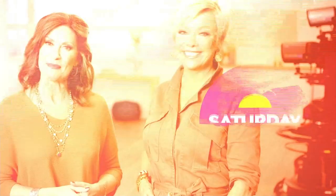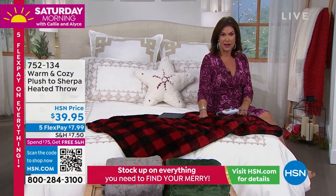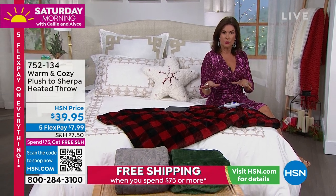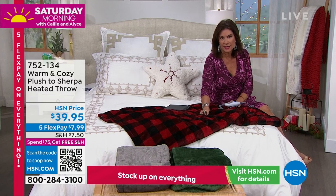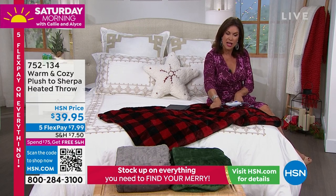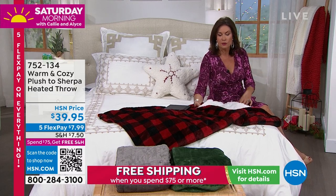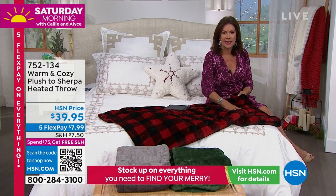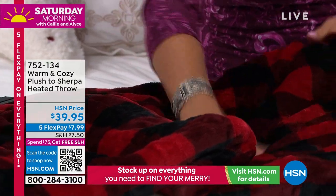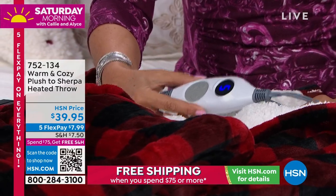First, we're going to get nice and cozy and warm, because we have something airing for the very first time. It's a perfect throw — nice and soft and cozy from our Warm and Cozy collection. And when I say warm, it's warm because this is actually heated. One side is sherpa, the other side is a micro plush, so it's really really cozy.